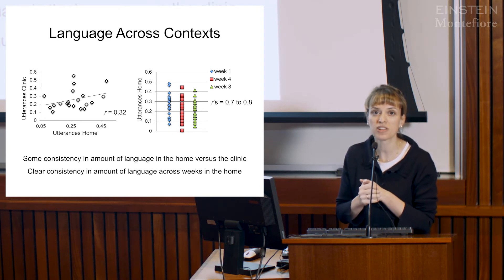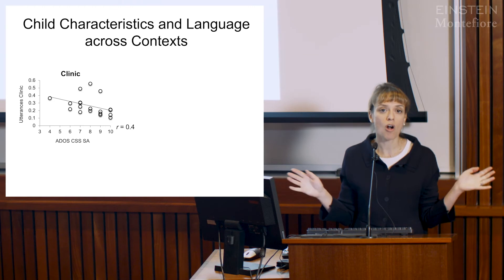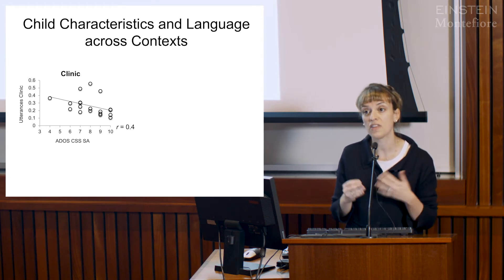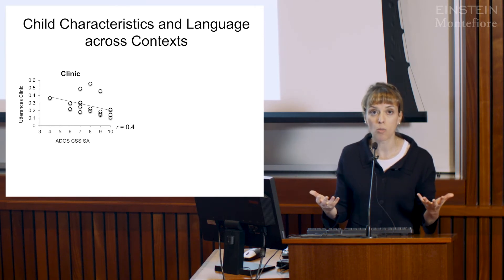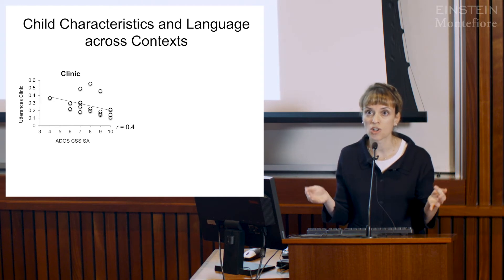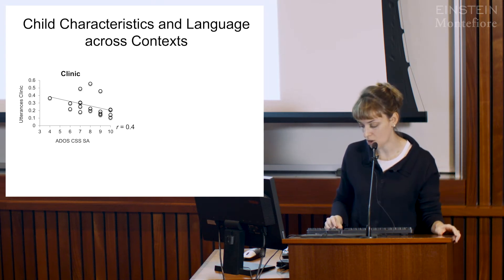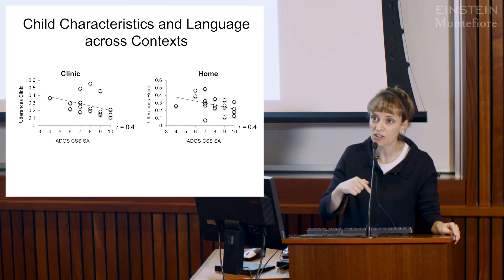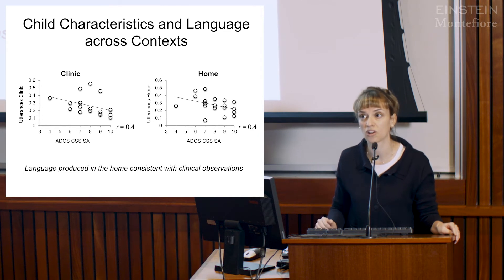Our next step was to see how this related to clinical measurements of autism severity. As predicted, overall language uttered over the entire clinical visit corresponds to gold-standard measurements of social communication with the ADOS. Individuals with less severe autism symptoms on the ADOS spoke more in the clinic. Importantly, this also translated to the home: children with less severe autism symptoms in the clinic were the same kids talking a lot in the home, demonstrating that language produced in the home is consistent with clinical observations.